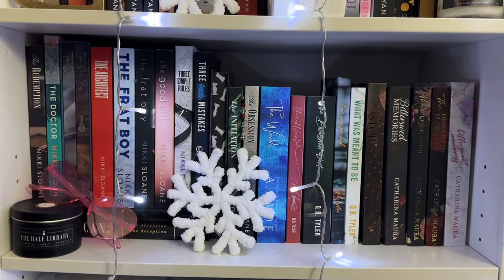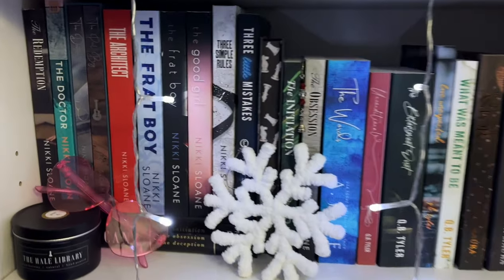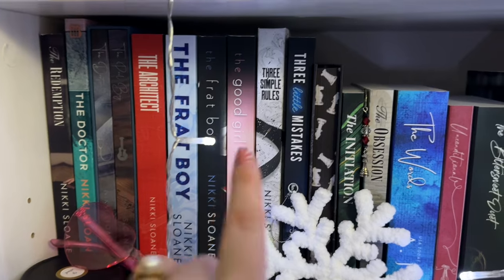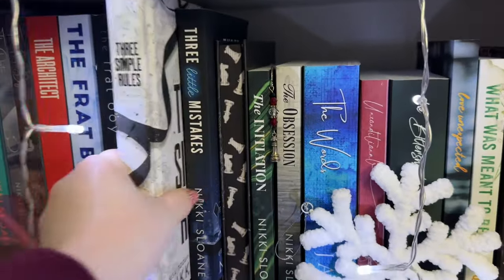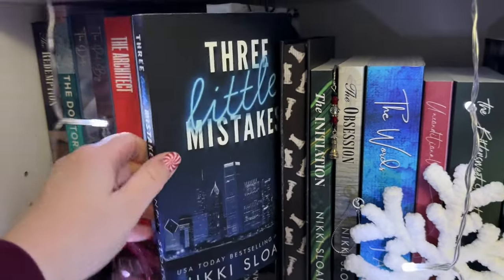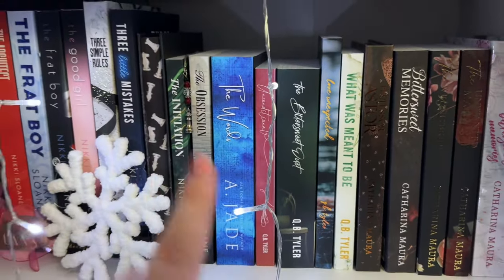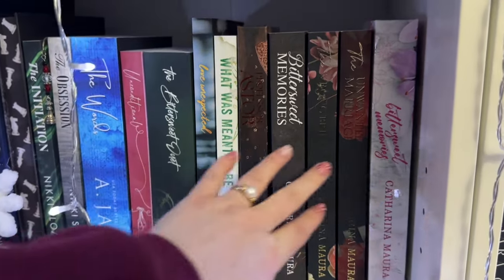Next shelf is kind of Nikki Sloan, Kubi Tyler, and Katerina Mora — the more steamy ones. There's a bind-up of the Filthy Rich American series by Nikki Sloan, which I've read, and her Nashville Neighborhood series I've read. I haven't read these two though: Three Simple Rules — a special edition from The Last Chapter — and Three Little Mistakes, a special edition from the Steamy Lit book signing. I've read all of Kubi Tyler's books and all of Katerina Mora's as well.